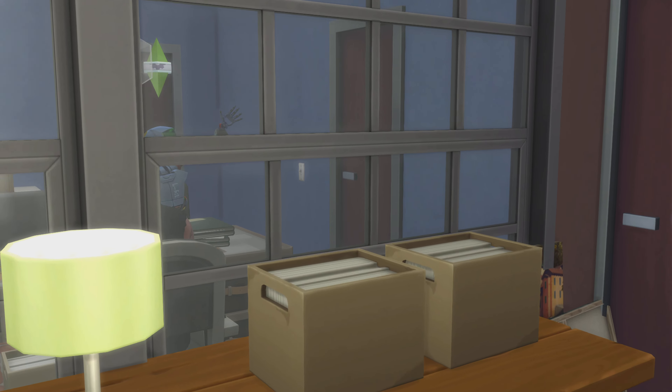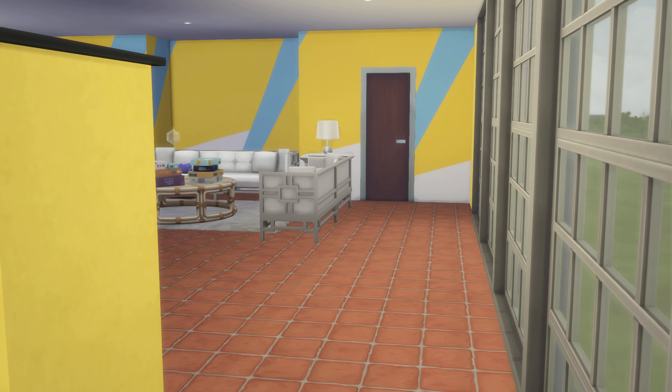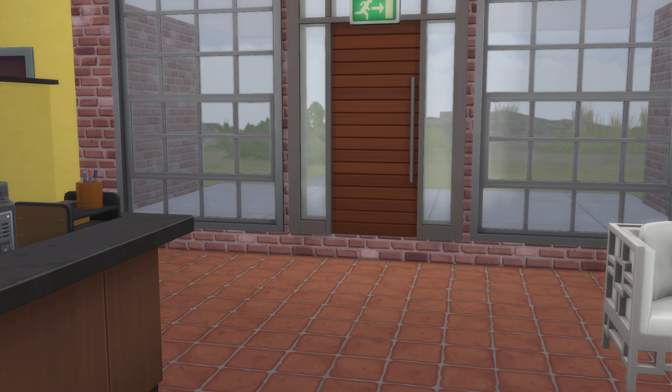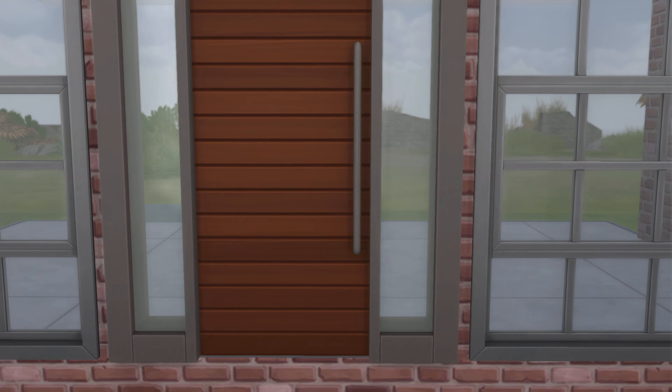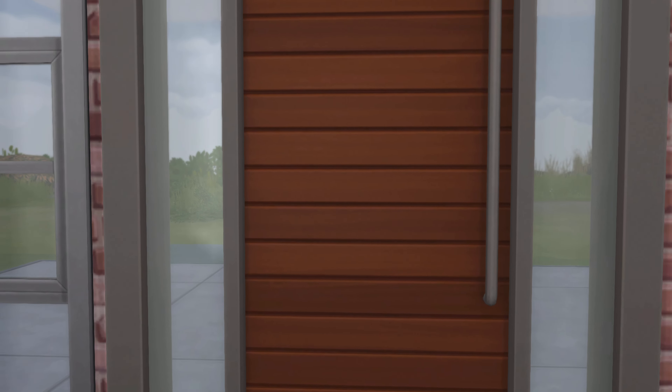Alright, let's go take a closer look at the outside of this build. As soon as I find the door — I found the door. Not that door, but that door. I'm pretty sure they can get outside since they got inside. If not, you might have to get stairs for that.